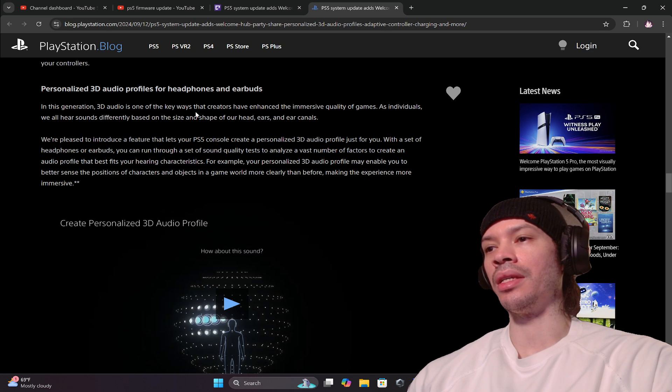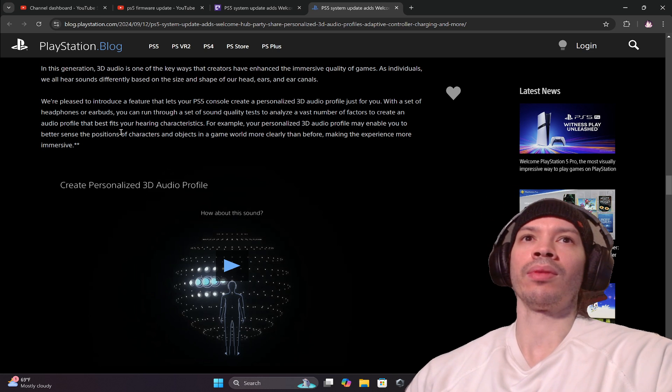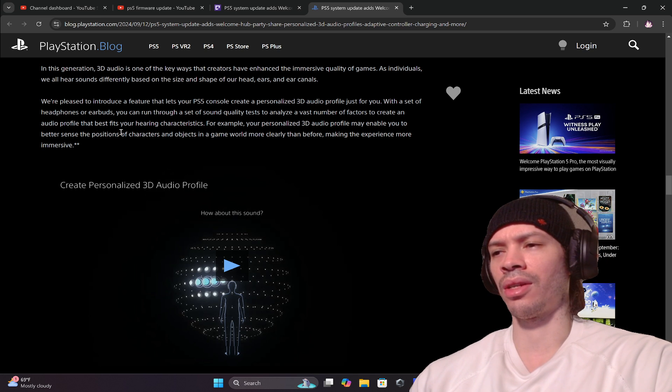3D audio is one of the key ways creators have enhanced the immersive quality of games this generation. As individuals, we all hear sounds differently based on the size and shape of our heads, ears, and ear canals. Sony is pleased to introduce a feature to let PS5 users create a personalized 3D audio profile just for them — kind of like what Xbox has. With a set of headphones or earbuds, you run through a set of sound tests that analyze a vast number of factors to create an audio profile that best fits your hearing characteristics — great for hearing footsteps in shooters or immersing yourself in sound effects.